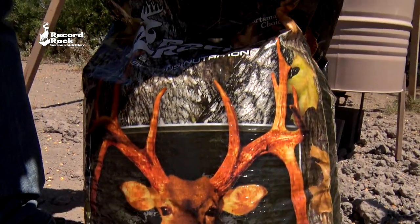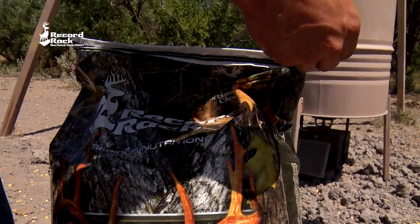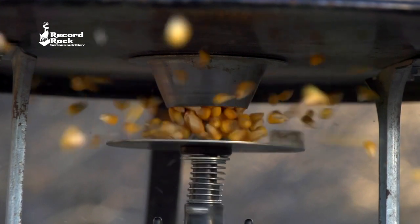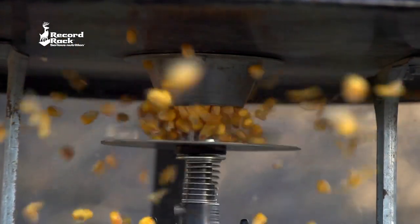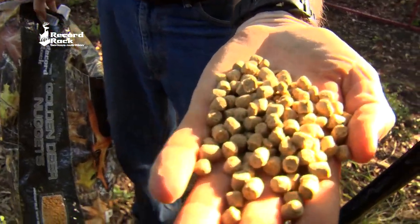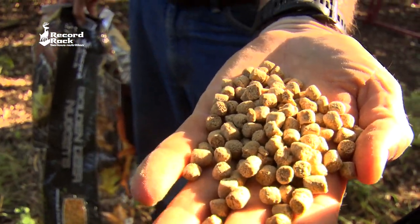Golden Deer Nuggets was something that we came out with, I don't know, 10, 15 years ago. It was a product that was designed to be used in spin cast feeders in place of corn. And we really didn't know what we had when we made it, because it's basically extruded rice bran.